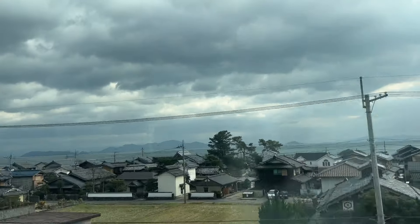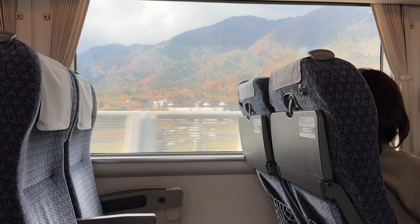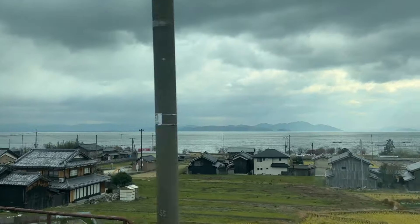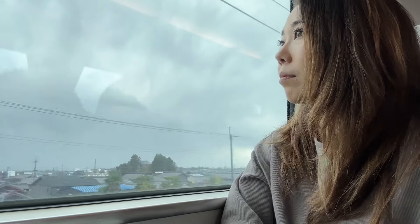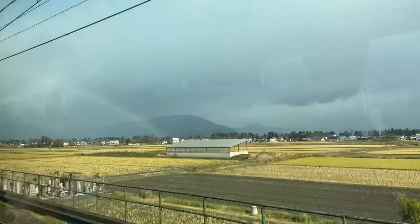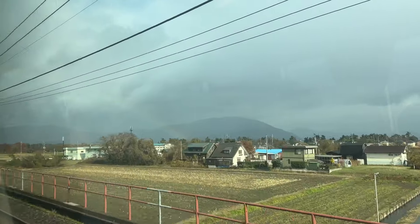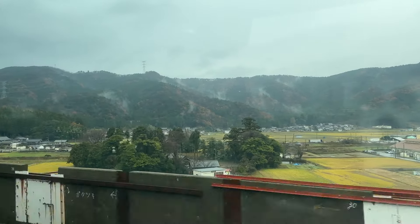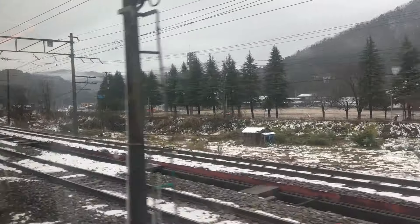Kanazawa is sometimes referred to as 'little Kyoto' because of its traditional charm. So if you don't have time to make it out to the Kansai region where Kyoto is located, Kanazawa is a great alternative, especially if you'd like to experience well-preserved historical architecture and traditions. You can get to Kanazawa from Tokyo in about two and a half to three hours by train, making it the perfect weekend or two-to-three day trip.